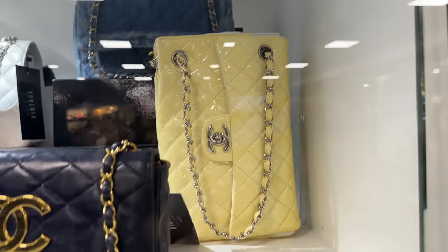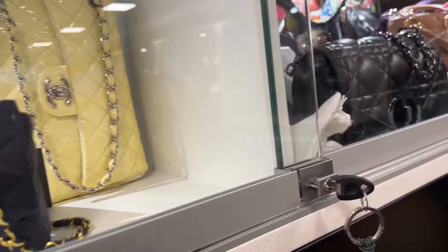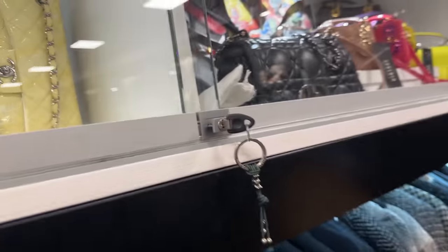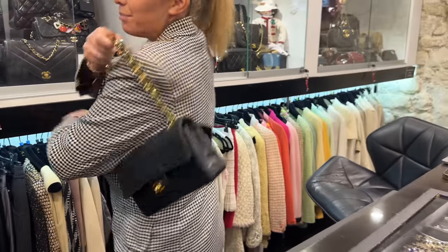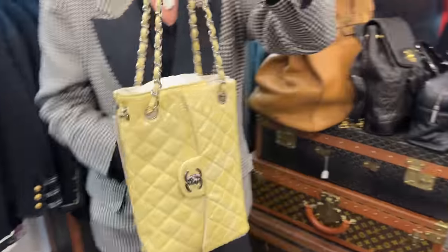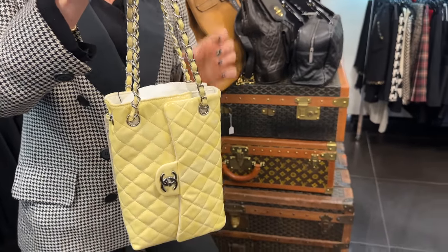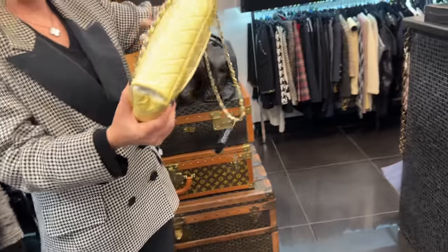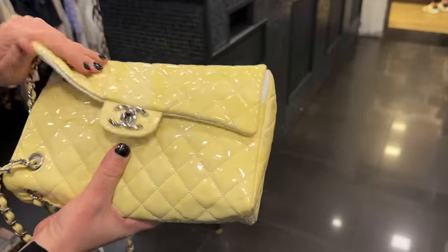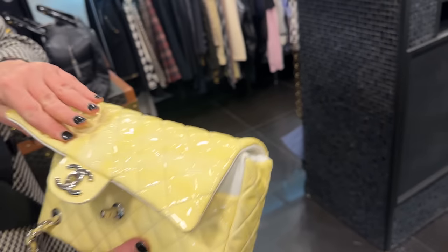And then this lemon yellow bag over here is so unique. This one is unique because most of the time when you wear a bag you wear it like this, but this one you wear it like that. Oh wow, I see — that is so neat. I love the lemon yellow. It's like a bucket bag. But you can open it just like a classic flap, and you have a bucket — so you can put your phone there. That is really cool. Love that.